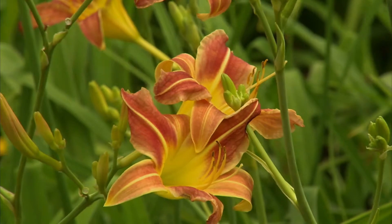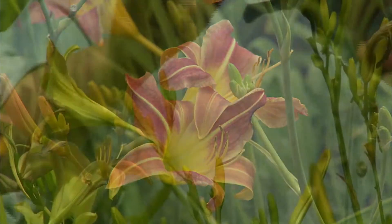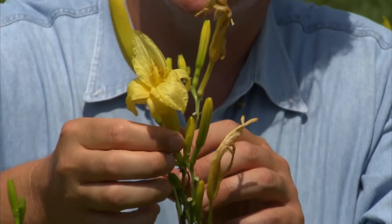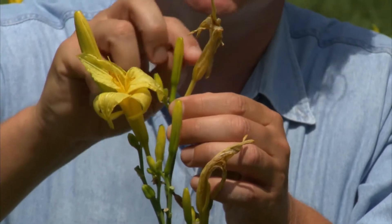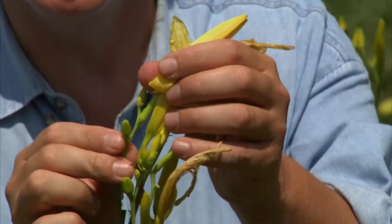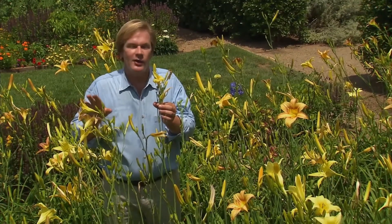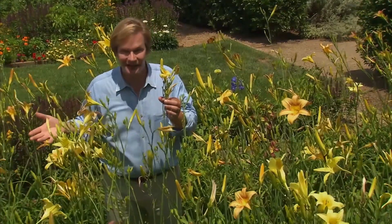The reason these are called daylilies is that the blooms open only for one day. As you can see here, this one opened this morning and it will fade like this one did yesterday — that one's closed up. The day before yesterday, here's the bloom, and once this fades, it will leave a tiny little seed pod like this. From those seeds, I've created all these different hybrids. If you've never grown daylilies, you really ought to give them a try. They're one of the easiest full-sun perennials, and they're a great joy to have in the garden.